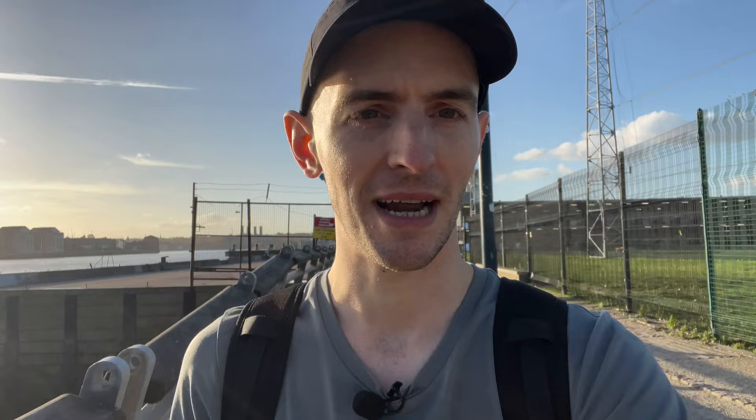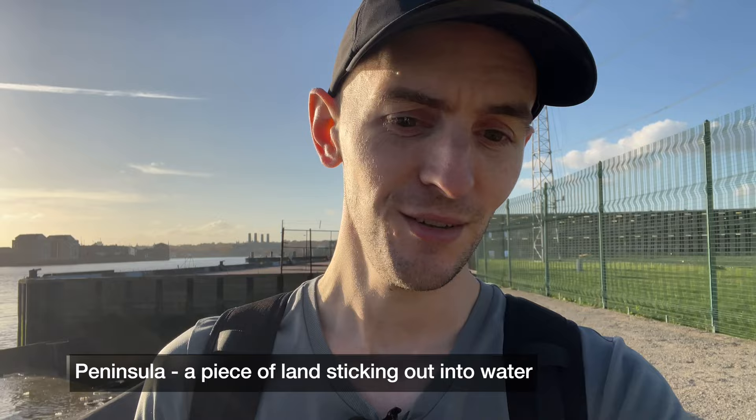At this point the Thames path splits into two. What we're doing now is walking around what I think is called the Greenwich Peninsula. A peninsula is land that crops out into a body of water but it's not an island because it's still connected by a little bit of land. So this sticks out into the River Thames but it's not an island. Walking around the peninsula now — quite beautiful, quite a sunny day.